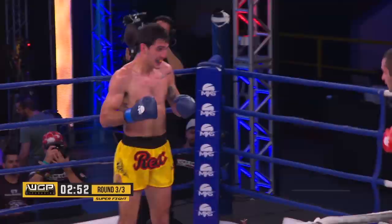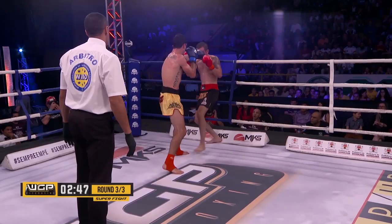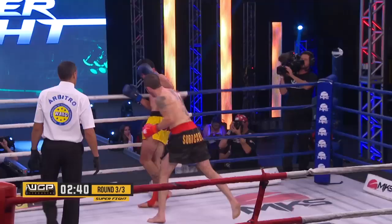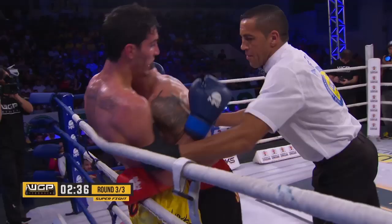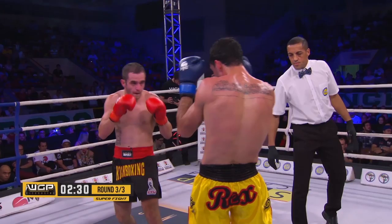Here we go, the final round. Lucas Almeida starting fast. Another combination from Lucas — nice overhand right by Lucas to Gotti's chin. Another combination. Lucas Almeida is connecting a lot of those punches, a lot of them on the chin, a couple on the body. He is definitely coming out to win this fight by knockout; he does not want to leave it to the judges.